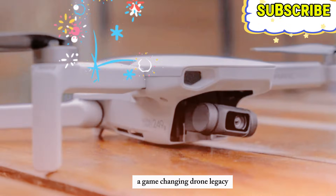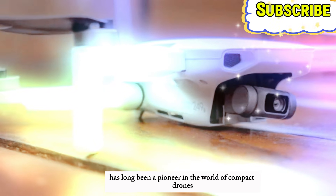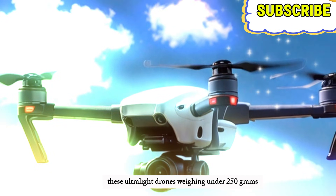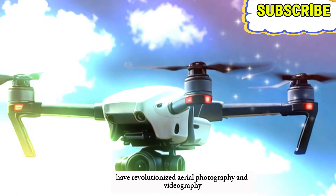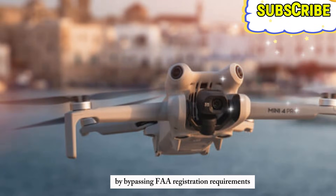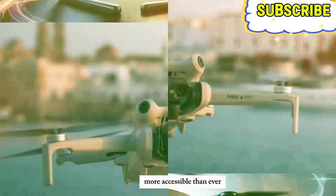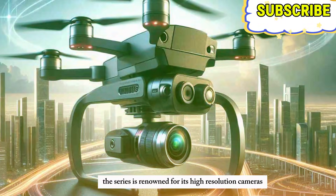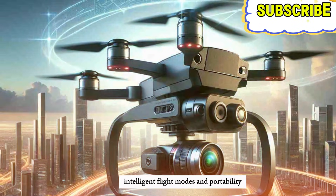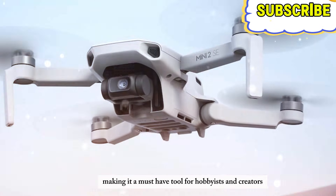A game-changing drone legacy. The DJI Mini series has long been a pioneer in the world of compact drones. These ultralight drones, weighing under 250 grams, have revolutionized aerial photography and videography. By bypassing FAA registration requirements, they've made professional-grade drones more accessible than ever. The series is renowned for its high-resolution cameras, intelligent flight modes, and portability, making it a must-have tool for hobbyists and creators alike.